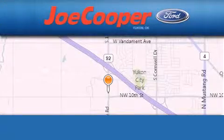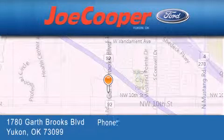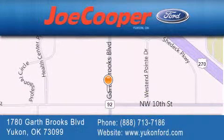Joe Cooper Ford UConn is located at 1780 Garth Brooks Boulevard in UConn. Our goal is to exceed all of your expectations to ensure that you will return for future visits.